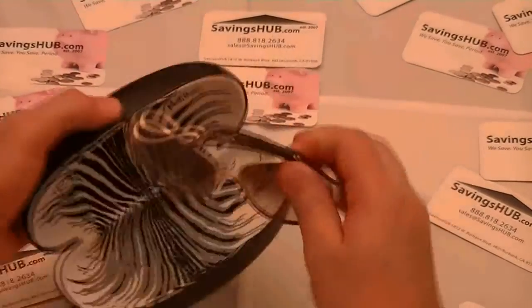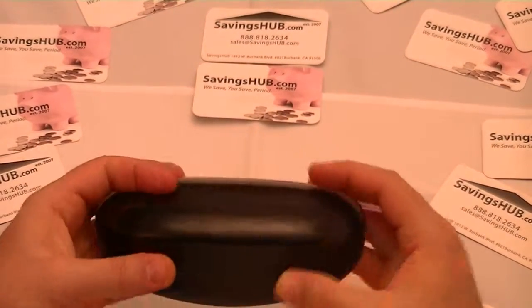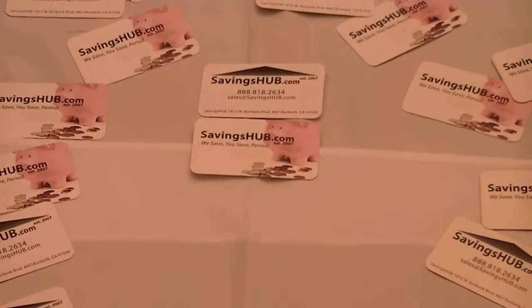All sunglasses purchased from SavingsHub.com are guaranteed authentic and they include the manufacturer's box, a certificate of authenticity, and a one-year warranty.